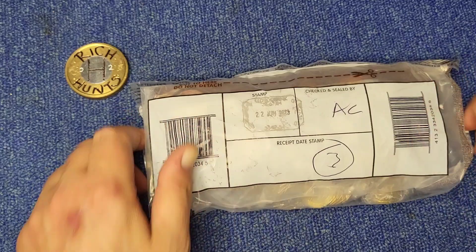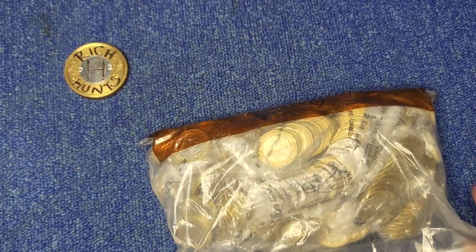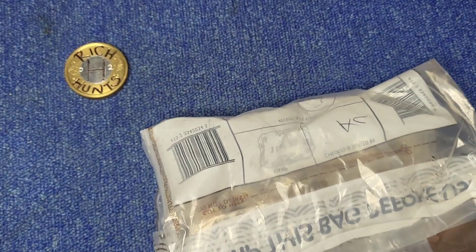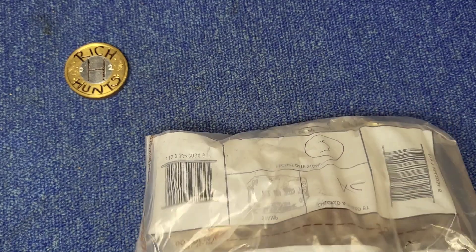So, local bag — sealed bag from my shiny new business account. Let's get in and get on.